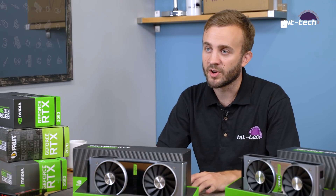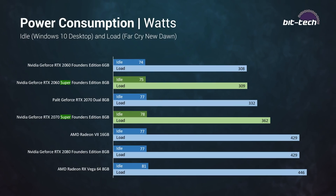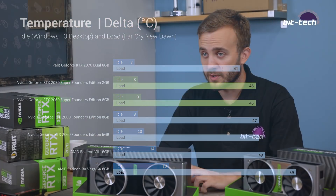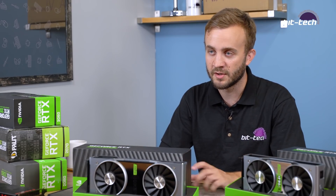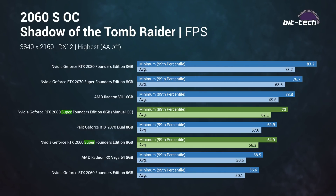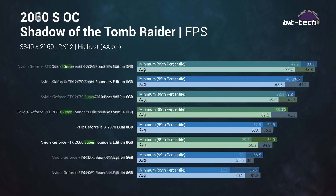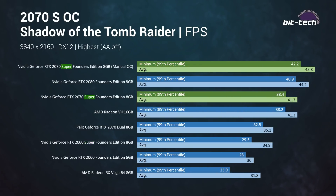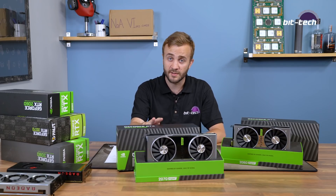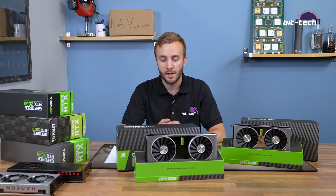In terms of temperatures, power, and noise there are no surprises — we've seen these designs before and they perform much the same. Founders Edition cards still hold up well on all fronts. For overclocking: on the 2060 Super we couldn't get the power limit to increase — possibly a firmware issue — but we still got 6–8% more performance with a 125MHz core overclock. The 2070 Super did a lot better; we were able to raise the power limit, added 175MHz to the core, boosting consistently over 2GHz, and this was enough to surpass the 2080 — suggesting some higher-end partner cards could offer greater than 2080 performance.